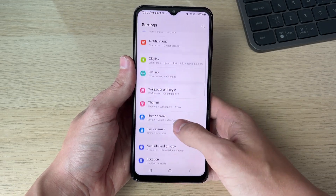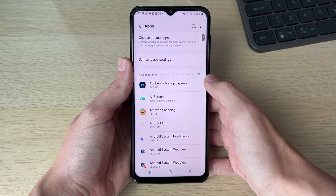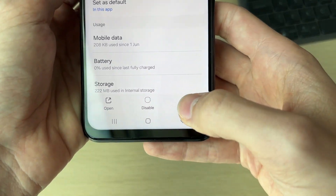First of all, go and open up your Settings. Scroll down until you can see the Apps option and click on it. Scroll through until you can find Google Play Store and click on it.